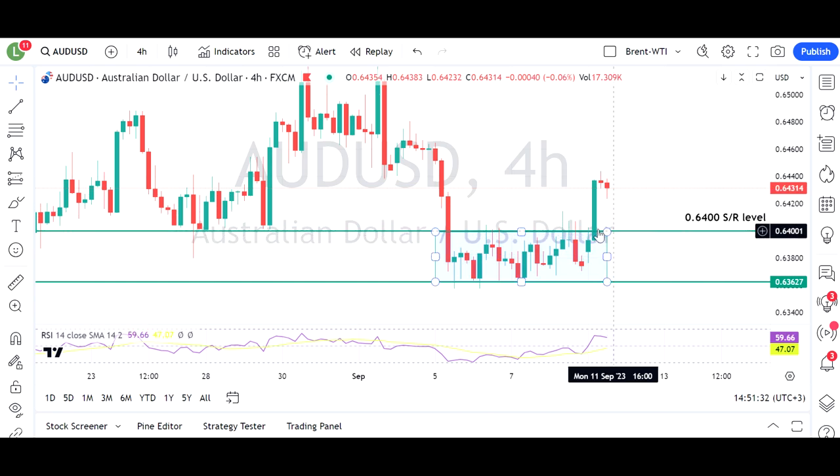The 0.64 level has been very big support and very big resistance, so to get above that in such a strong way, we'll be looking to see if this holds for any kind of further upside. The next typical level for the Aussie dollar — the big figures are always big support/resistance — is the 0.65 level.